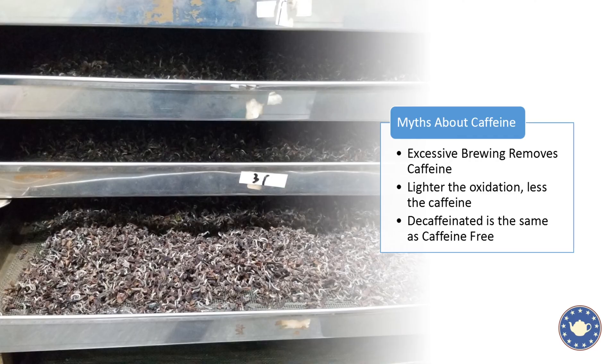Lighter oxidation — so your white and green teas — do not necessarily have less caffeine than your black teas. They will have less caffeine if your white tea comes from China and your black tea comes from Assam, India, because you have different elevations. But if both your white and black tea come from China, it's highly likely your white tea actually has more caffeine, because white tea is produced from younger buds which have more caffeine, and it hasn't gone through oxidation — which does break down caffeine, though not in a statistically material amount.